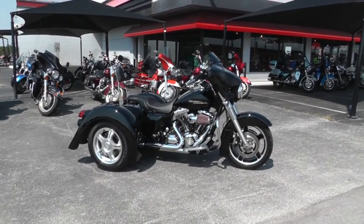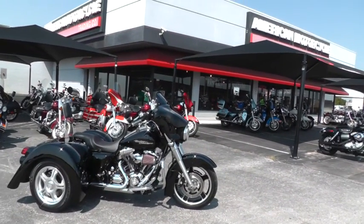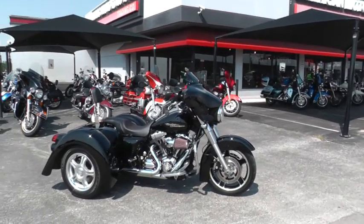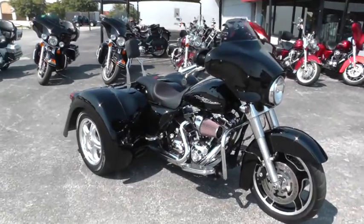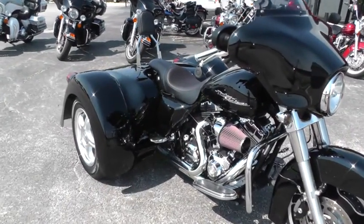Hello folks, Geno here with American Motorcycle Trading Company in Arlington, Texas. Today I want to show you this 2010 Harley-Davidson Street Glide Trike. It's a Champion Trike kit, trike conversion on this bike.